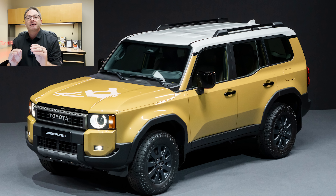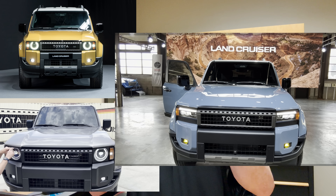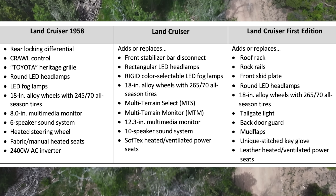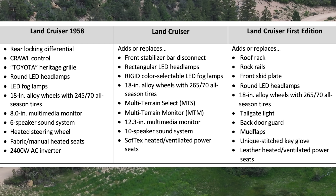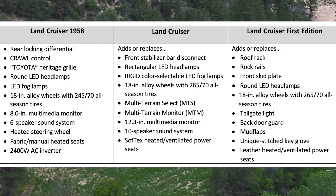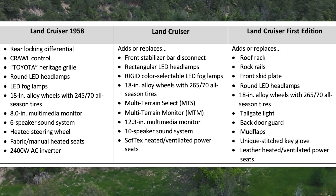How are you going to differentiate them? Two of the trim levels have round headlights, and one has those slim rectangular headlights. First, let's start with this list of options. This is what's standard on the 1958 trim. Then we add or replace features for the Land Cruiser trim level, and then again for the First Edition.